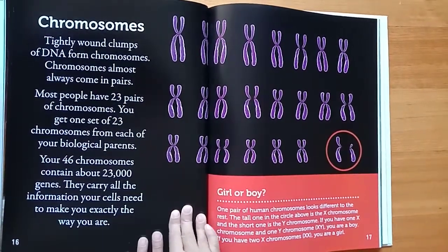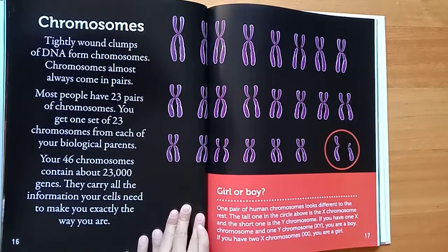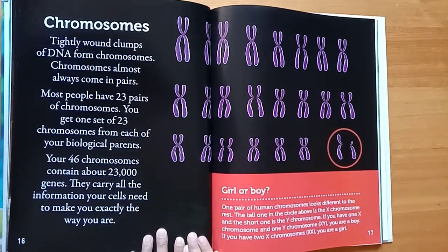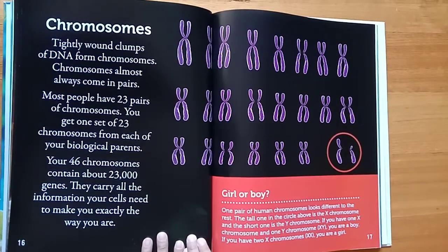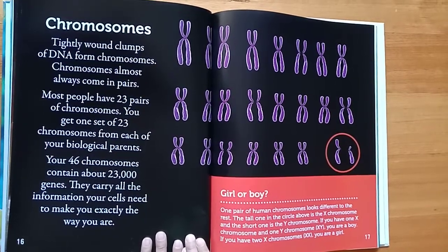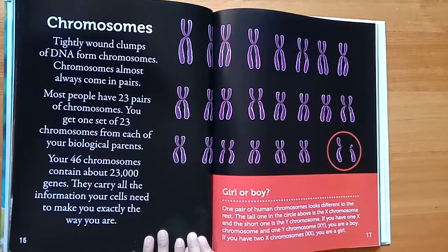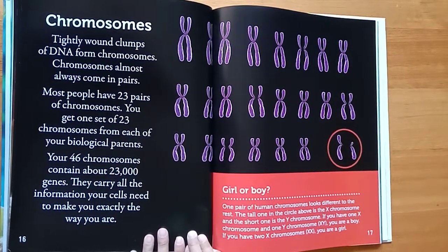Chromosomes. Tightly wound clumps of DNA form chromosomes. Chromosomes almost always come in pairs. Most people have 23 pairs of chromosomes. You get one set of 23 chromosomes from each of your biological parents. Your 46 chromosomes contain about 23,000 genes. They carry all the information your cells need to make you exactly the way you are.